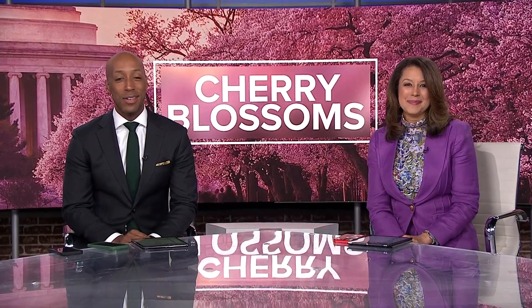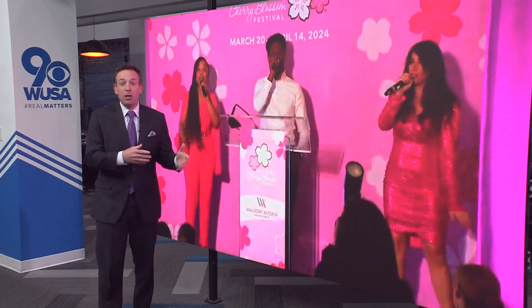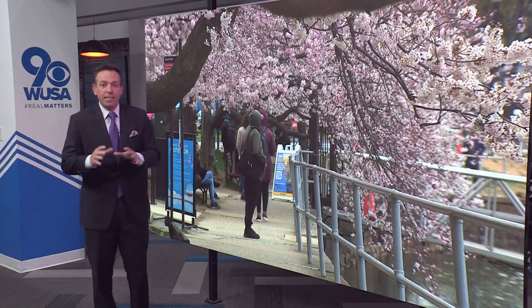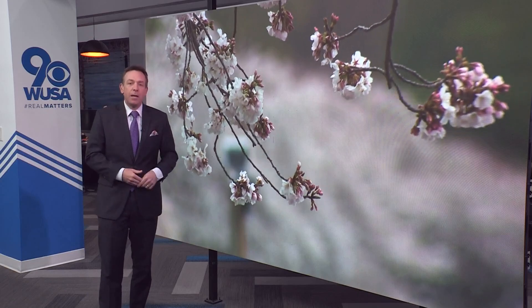Adam Longo is in the newsroom with the answers. We are just a few weeks away now until the pink starts popping. This was the scene this morning as the National Park Service unveiled its highly coveted peak bloom forecast, and it is March 23rd through the 26th. That's when 70% of the trees encircling the tidal basin are expected to be at peak bloom.